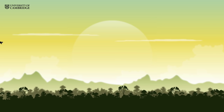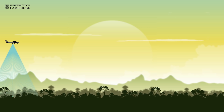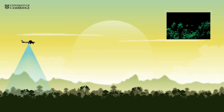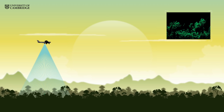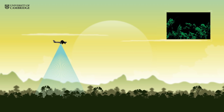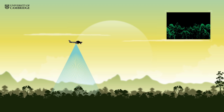In the Maliau Basin Conservation Area, one of Malaysia's last few untouched wildernesses, a small plane soars over the tree canopy of one of the most diverse forests on earth. On its underside is a powerful laser rangefinder that peppers the forest with 200,000 laser pulses every second, calculating distances in three dimensions from each reflected pulse.